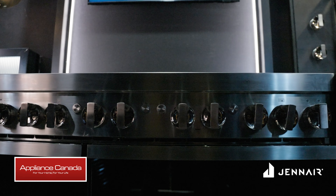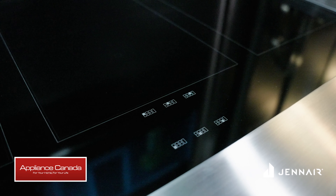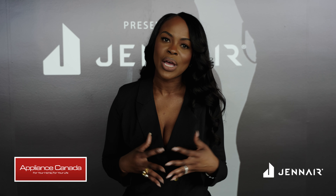The Speak Easy space really highlights the Noir collection, where you see more of the stainless steel and black glass finish. It's really cool to see two separate spaces come together seamlessly, while still defining and expressing the Jenn Air brand.